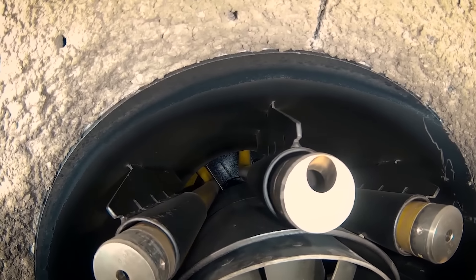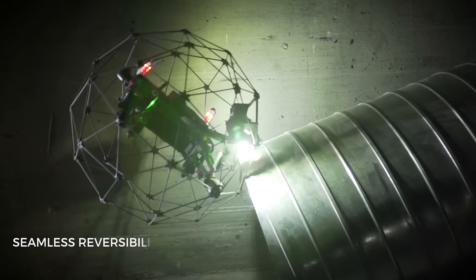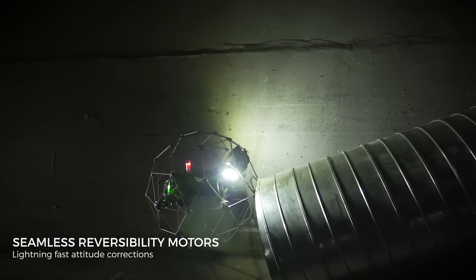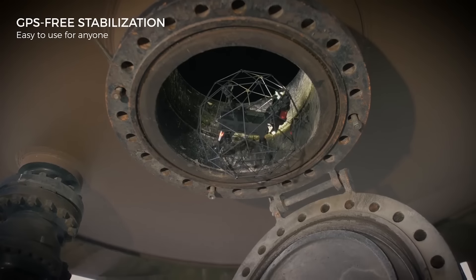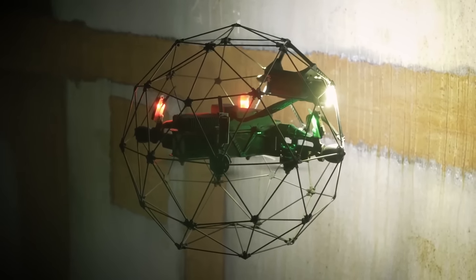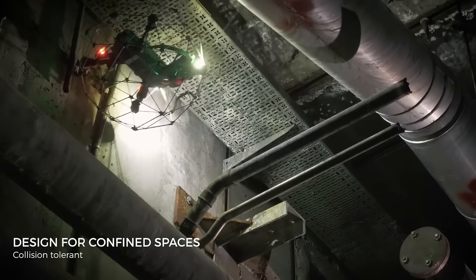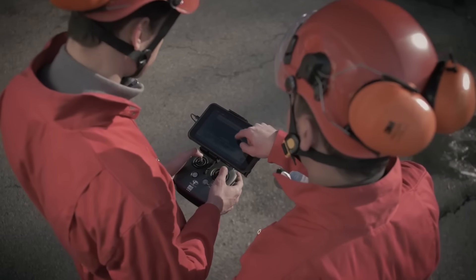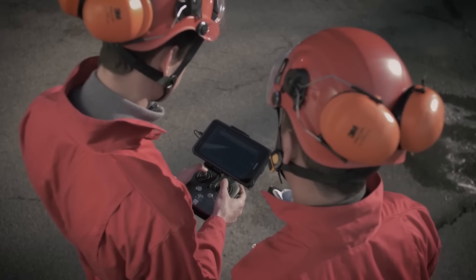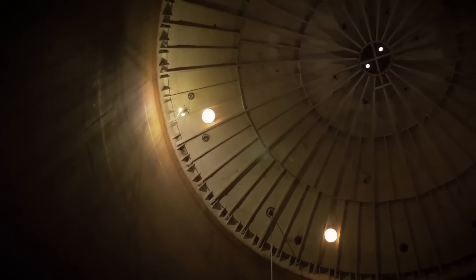Elios 2 is a professional drone developed by the Swiss company Flyability. Its task is making inspection work a much safer activity. According to the developers, it's the most intuitive, reliable, and precise drone in the world. Among its interesting operational features is the protective frame that protects the drone inside and out.